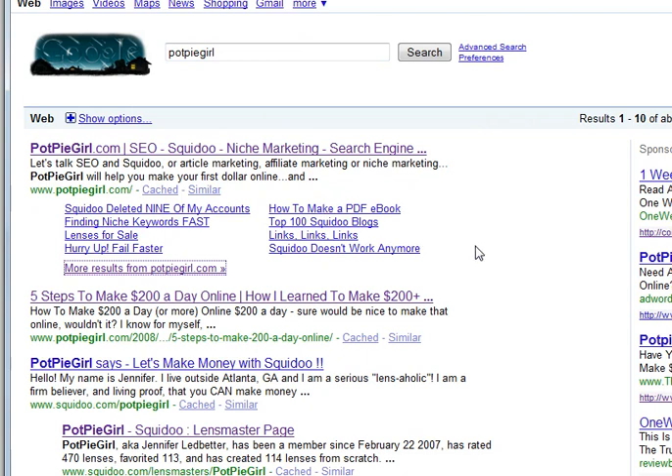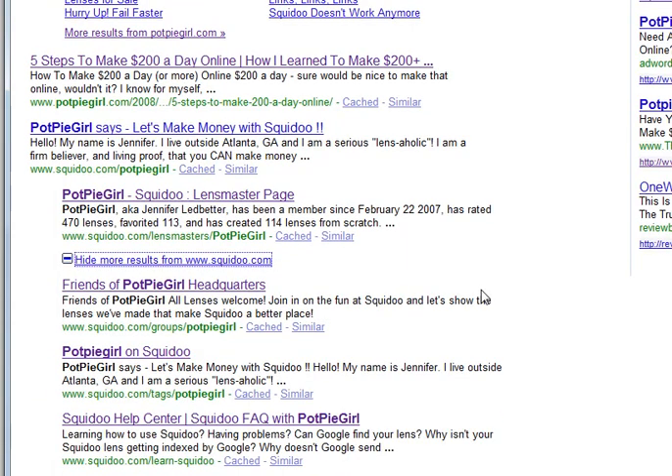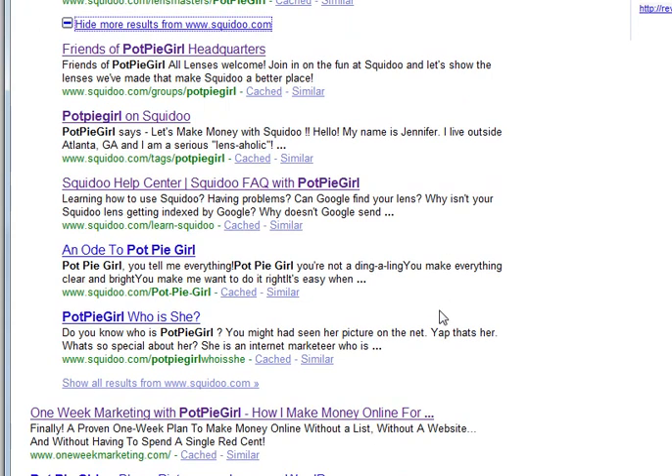But what I've noticed is something new. If you scroll down and come here to the Squidoo result, we now see an option to 'show more results from Squidoo.com.' And if you click it, look at that — one, two, three, four, five, six more pages from the Squidoo site show up, and then you can see all the results from Squidoo if you choose to.